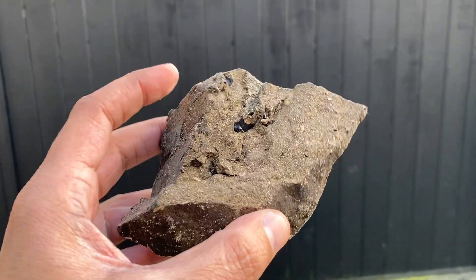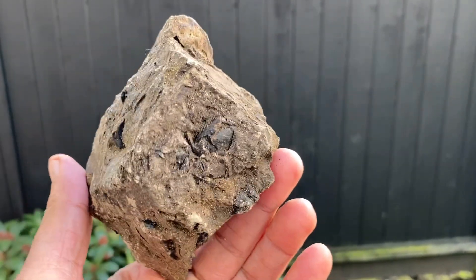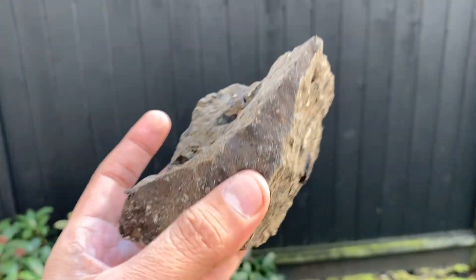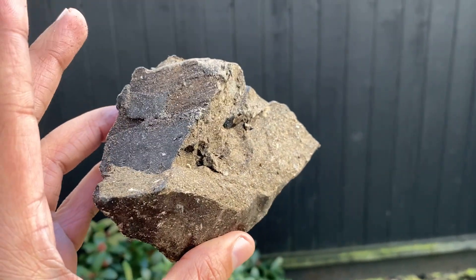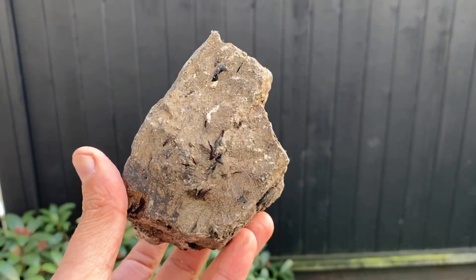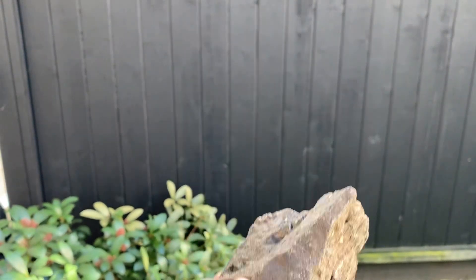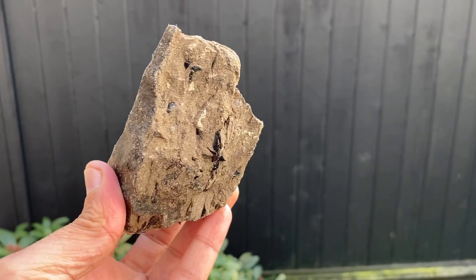And then I have something completely different, which is this. This is from African waters. As you can tell, the two pieces are very distinct from each other, however it's wrong to put one over the other because both are spectacular. Ambergris is a rare commodity and it takes a lot of effort, processes, and hard work to find it.